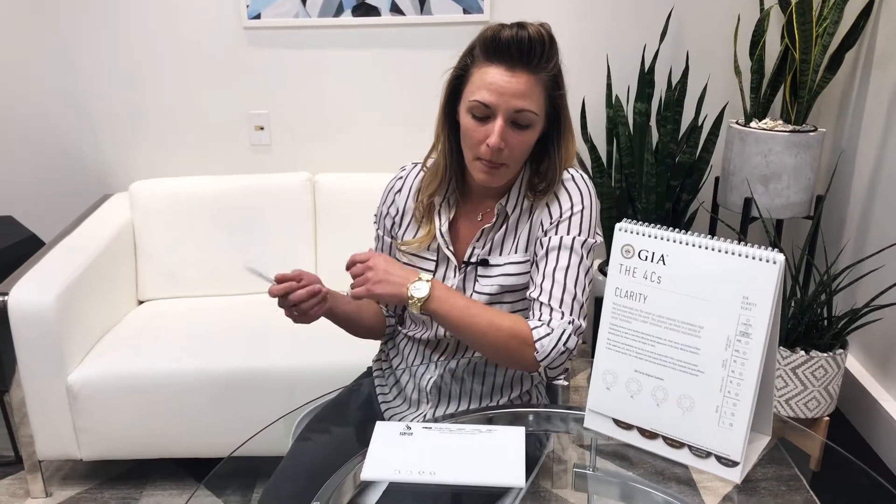Hey guys, it's Sarah at Book Writers, and today I want to talk to you a little about clarity — a very interesting one of the four C's that most people typically go by as a rule of thumb when it comes to shopping for diamonds. In my experience, clarity is one of the more subjective grades and from a consumer standpoint can be very difficult and tricky to navigate.